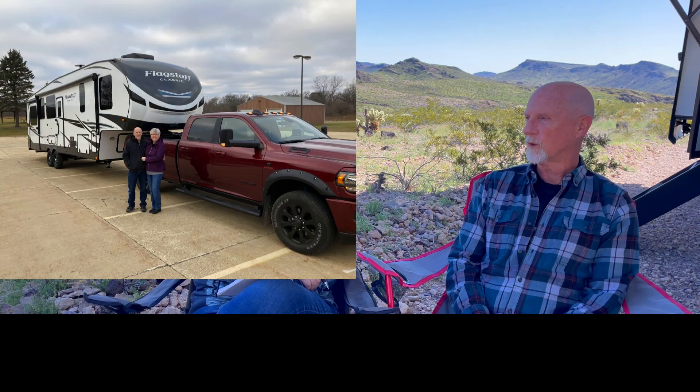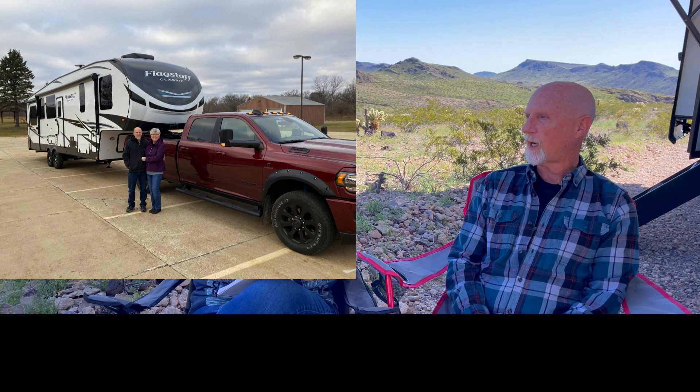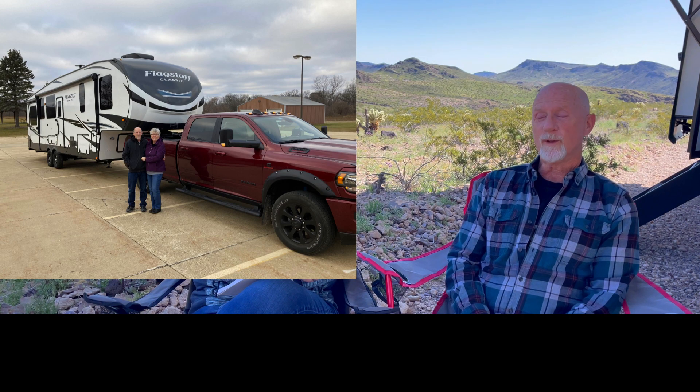Where did you learn how to do this? Our first practice was at Waukesha Bible Church when we first got going. Right before we left, we hooked it up, set up some cones, and practiced in the parking lot. We watched a lot of videos — videos only go so far. We ran over a few cones, yes, multiple times, but he didn't run over his wife. We felt like we had it, so we took off.